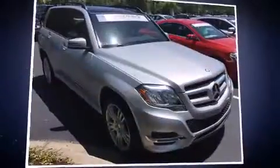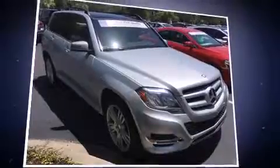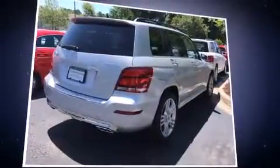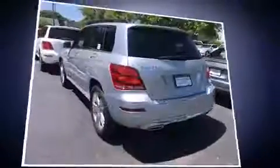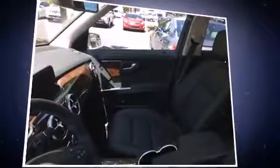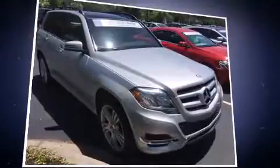With less than 4,000 miles on the odometer, this four-door sport utility vehicle prioritizes comfort, safety, and convenience. Under the hood you'll find a four-cylinder engine with more than 200 horsepower, and for added security, dynamic stability control supplements the drivetrain. Turbocharger technology provides forced air induction, enhancing performance while preserving fuel economy.